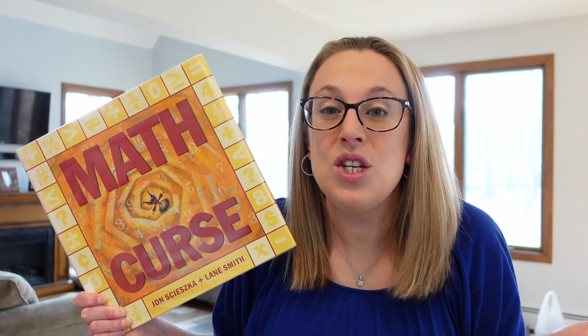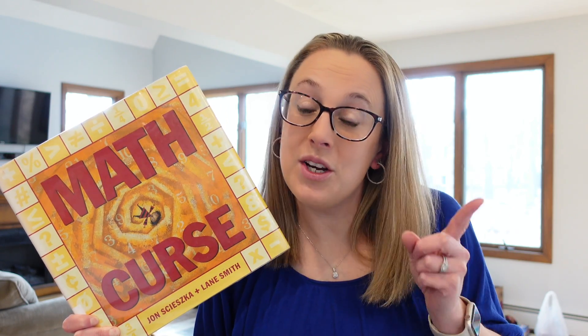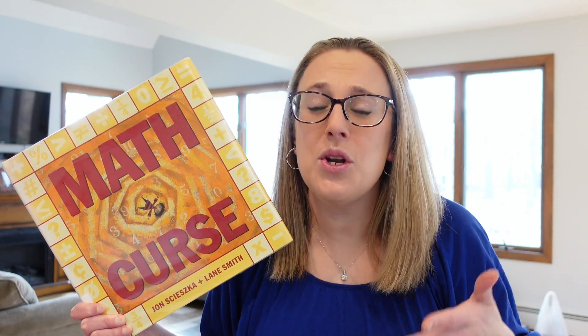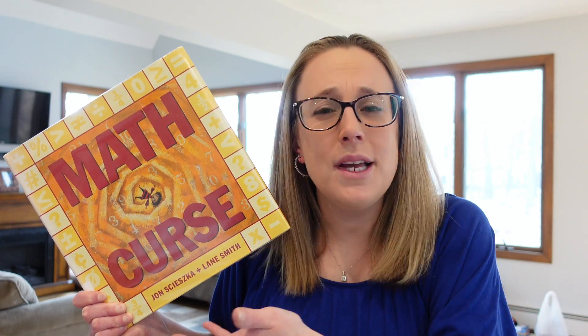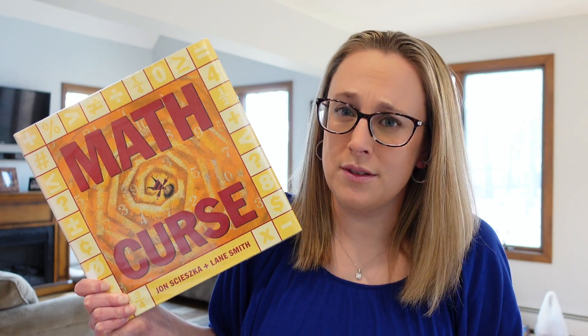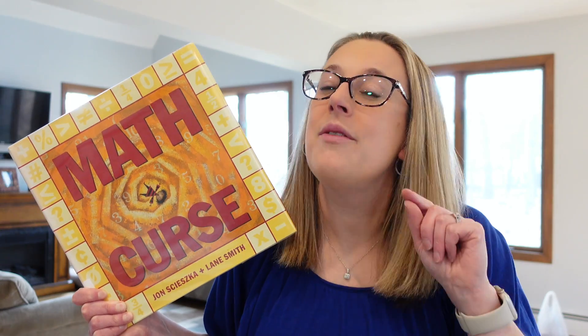You have ten things to do but only thirty minutes to do it in. Or you have three shirts and two pairs of pants — can you make one good outfit? And you start to wonder, why does everything need to be a problem? Why do two apples always have to be added to three oranges? Why can't you just keep the ten cookies without giving three away? It's because you're a victim of the math curse.